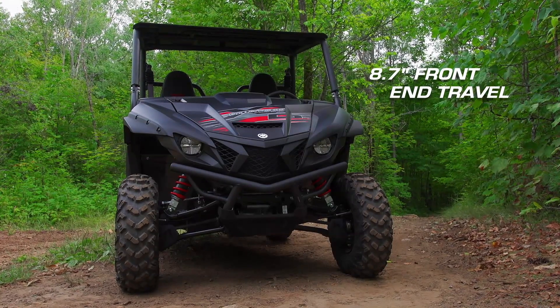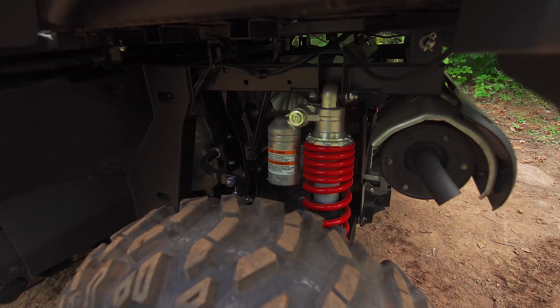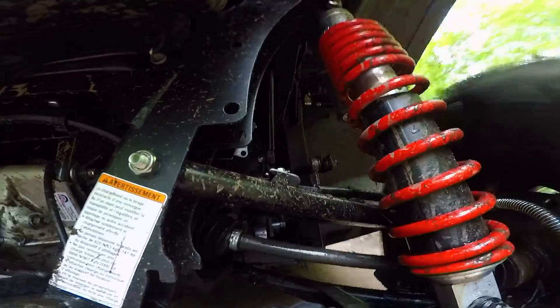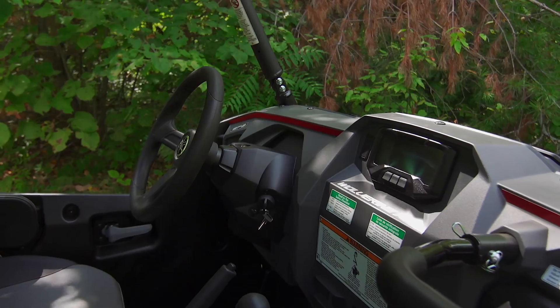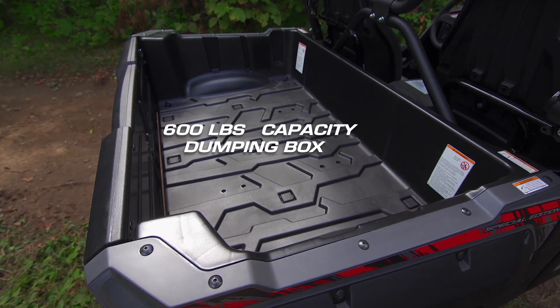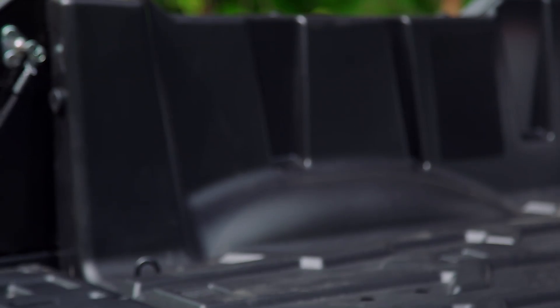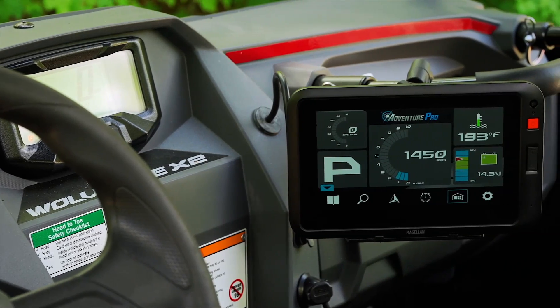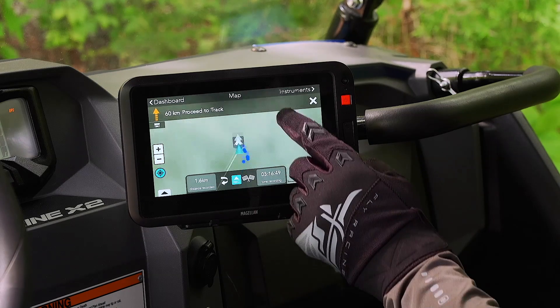Wheel travel is set at 8.7 inches up front and 8.9 inches out back. Damping comes from four premium KYB piggyback shocks with high and low speed compression and rebound damping adjustability. Electronic power steering is connected to a new tilting steering wheel, while a new 600-pound capacity dumping box now has a one-hand tailgate release. In the U.S. market, there's Yamaha's available Adventure Pro integrated GPS and camera system.